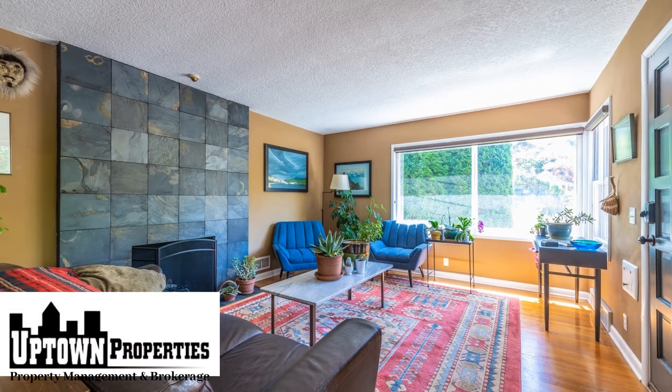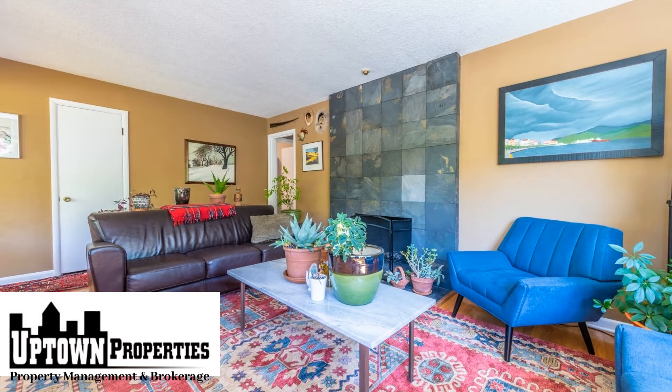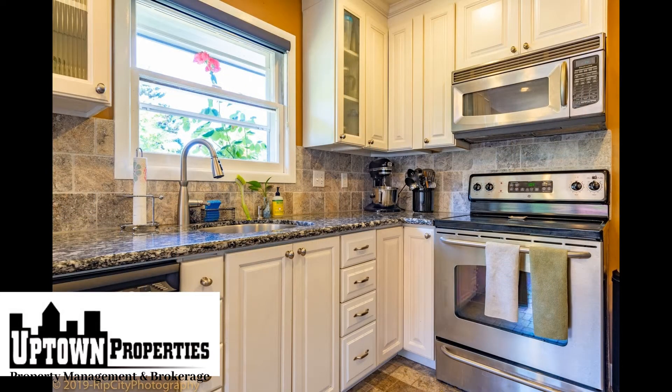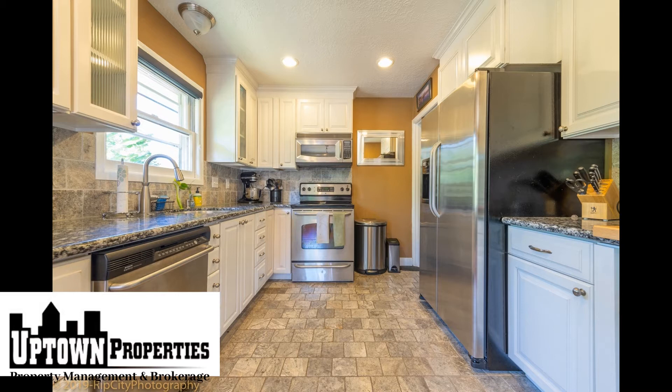Walking into the house you will enter the large living room complete with a wood burning fireplace, hardwood floors and large windows. The remodeled kitchen offers stainless steel appliances, granite countertops, a tile floor and plenty of storage space.